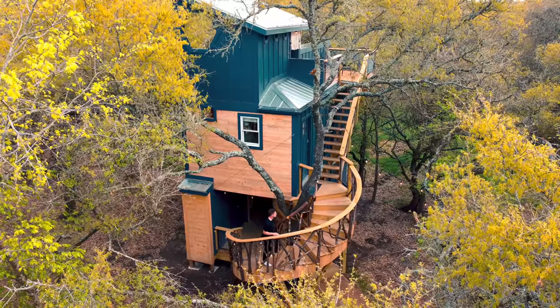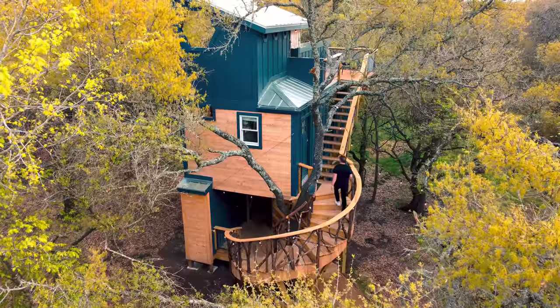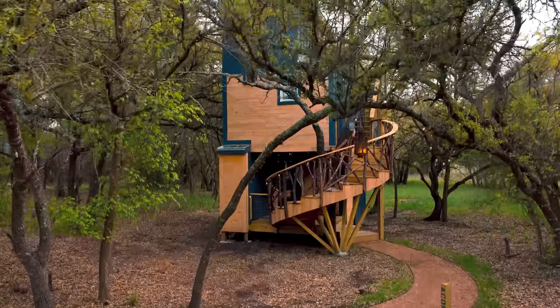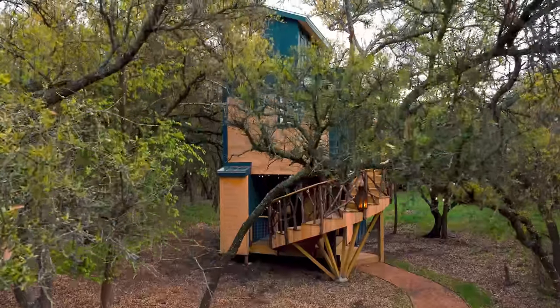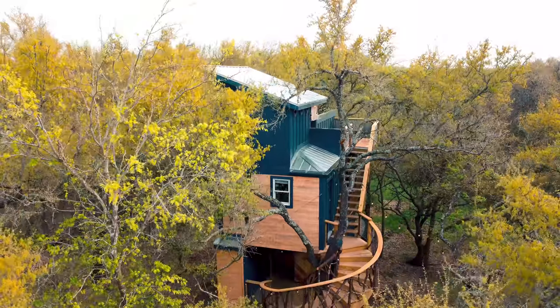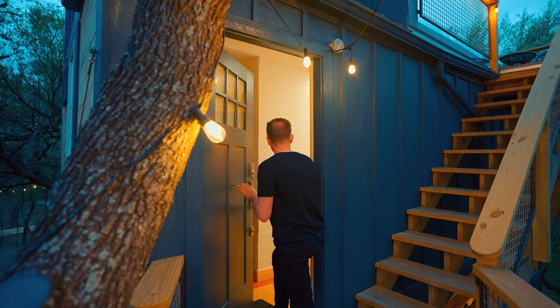We'll step out of that and walk up the spiral staircase, which gives you a good look at all the nature around you. You can't see any other treehouse when you are at your own treehouse, so that's really nice. Then you enter into your second level, which is your main level. Let's step through this door and check out what the inside has to offer.